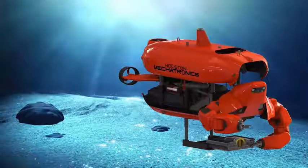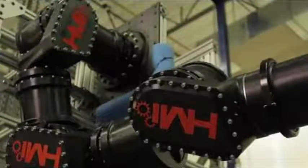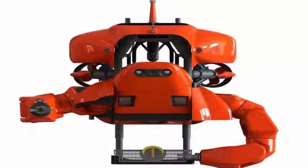When Aquanaut moves through the water, we want as little resistance as possible to extend the maximum range of what the vehicle can do with battery power, said Houston Mechatronics spokesman Sean Halpin. By enclosing the limbs, we can operate the vehicle at great distances — up to 200 kilometers (124 miles).